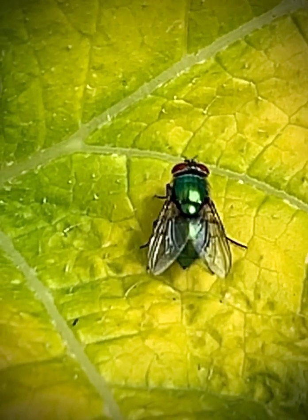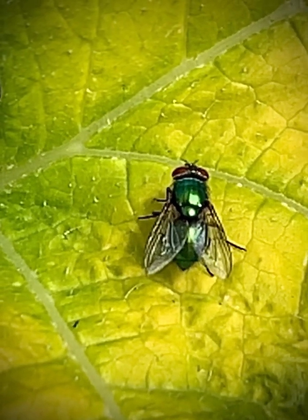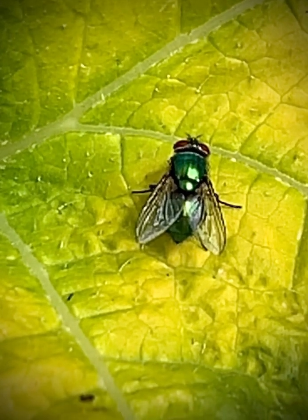True flies have replaced their second wings with a pair of beads on stalks. They're known as halteres and are used for balance.